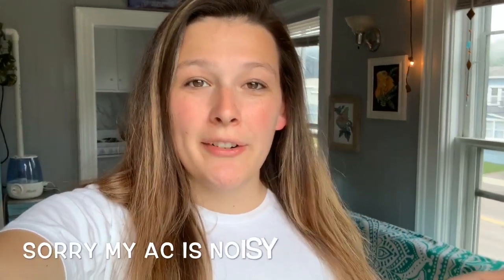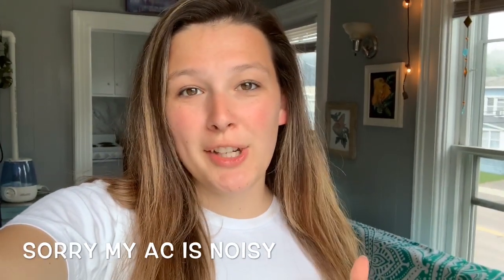Hey guys, welcome back to my channel and if you're new then welcome! My name is Zoe, most people know me as ZA Reptiles here and on Instagram. Today is the long-awaited apartment tour video. Last month I moved here and got a job at a zoo, so all 13 of my animals and I picked up and moved.